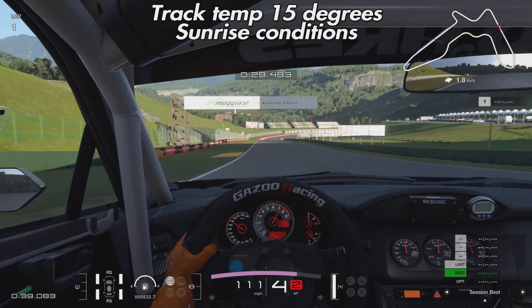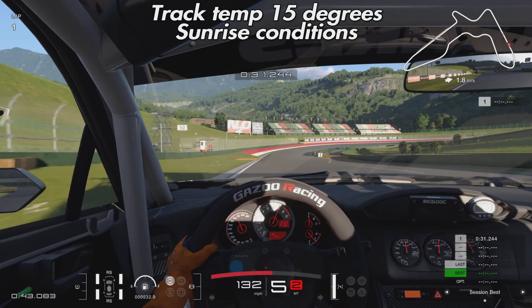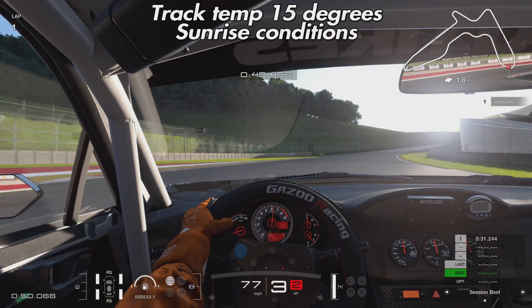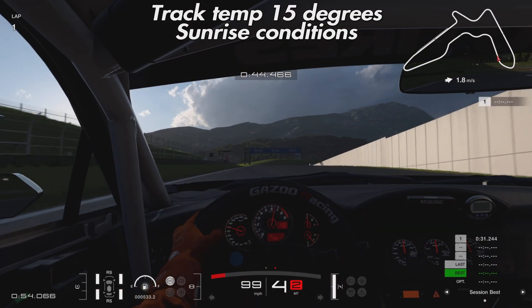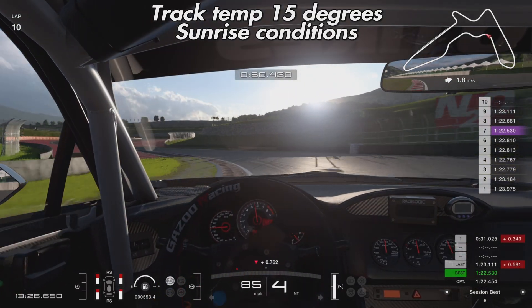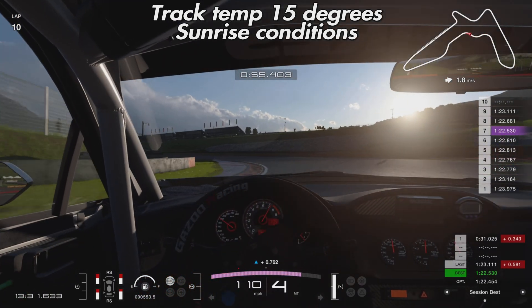The only difference in this run is the time-of-day setting needed to achieve the lower track temperature. The wind is also slightly different — 2.2 meters per second in the first two tests and 1.8 in this one, possibly a slightly different direction too, but it shouldn't have too much of an impact on anything.